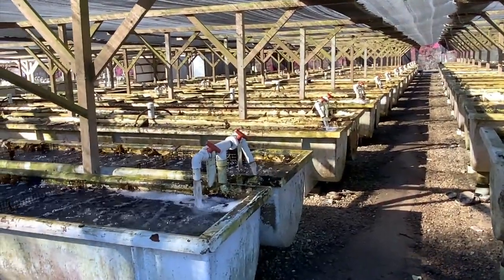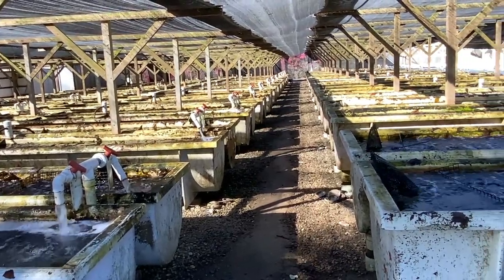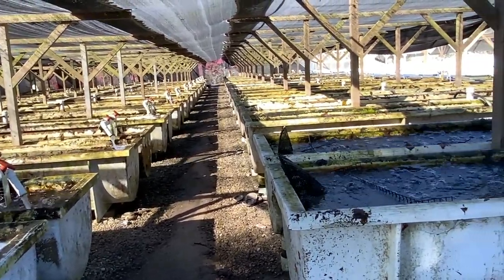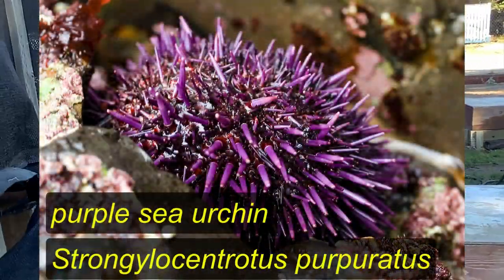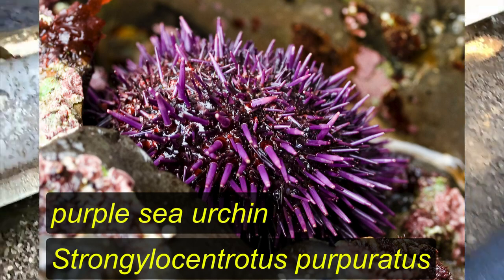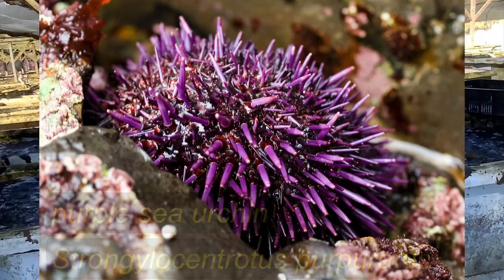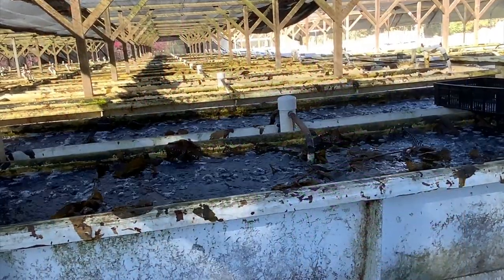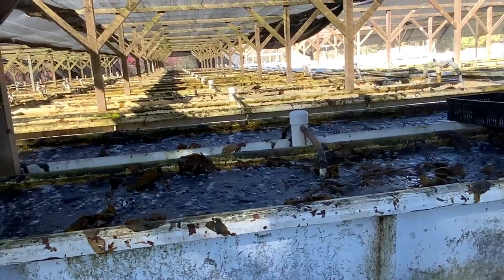We're going to take a little break from our abalone to go into some of the work we do with purple sea urchins. Are you guys familiar with what's going on with purple sea urchins right now? They're running rampant. They don't really have a strong population control right now in Southern California, so what they can do is completely remove kelp forests through overgrazing — removing the entire kelp forest down to the holdfast and creating what's called an urchin barren.